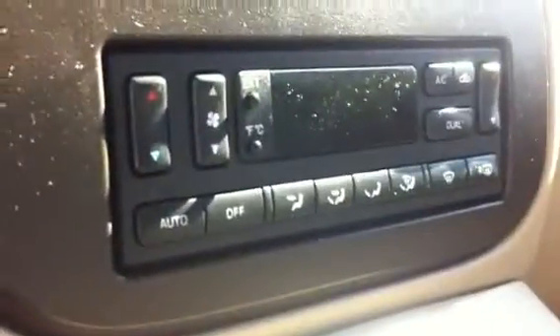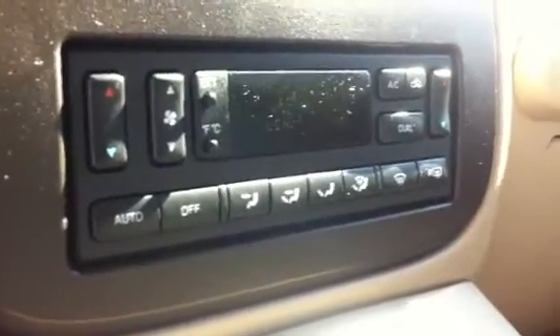Here's our audio control — or excuse me, our climate control. It is a dual auto climate.